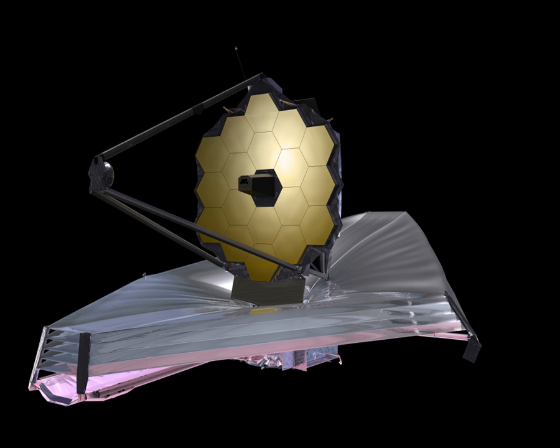To make observations in the infrared spectrum, the JWST must be kept very cold — minus 220 degrees Celsius, minus 370 degrees Fahrenheit — otherwise infrared radiation from the telescope itself would overwhelm its instruments. Therefore, it uses a large sunshield to block light and heat from the Sun, Earth, and Moon, and its position near the Earth-Sun L2 point keeps all three bodies on the same side of the spacecraft at all times. Its halo orbit around L2 avoids the shadow of the Earth and Moon, maintaining a constant environment for the sunshield and solar arrays.